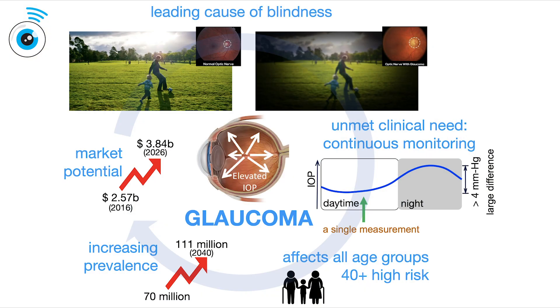Glaucoma is a leading cause of blindness. It is mainly caused by ocular hypertension. Currently, there are 70 million people suffering from glaucoma in the world, and this number is expected to increase with the aging population.